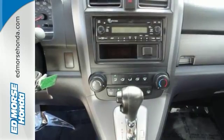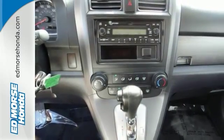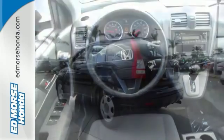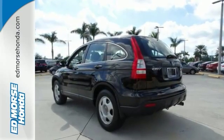This one also offers power mirrors, power windows, steering wheel controls, a CD player, and more. Come see all the features and take it for a test drive today.